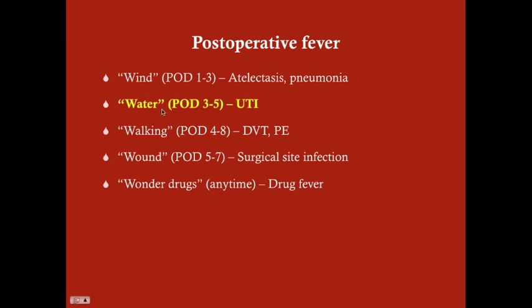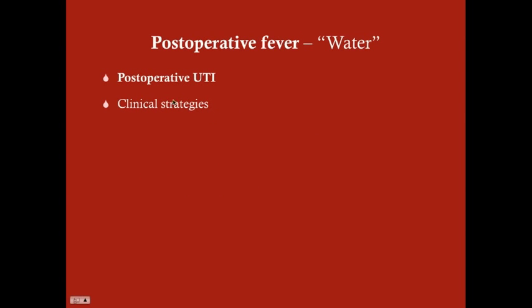The UTI tends to occur in the 3 to 5 day post-operative period. We're going to talk about the post-operative UTI, and then go over a couple of clinical strategies to reduce its occurrence.